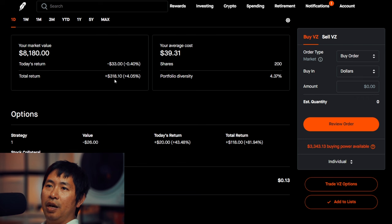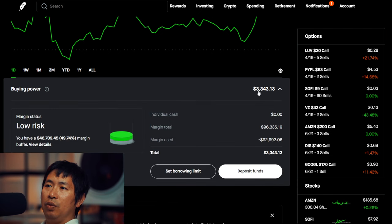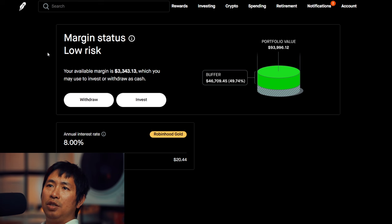For my buying power, I have $3,343.13. This is a margin account. My margin total is $96,335.19, my margin used is $92,992.06, which leaves me with about $3,300 in buying power. My margin status is low risk. My portfolio value is around $94,000 and my buffer is around $46,000 — this is how much buffer I have before I get margin called.